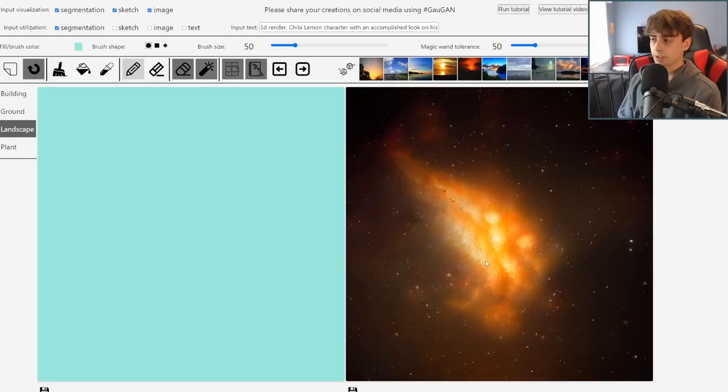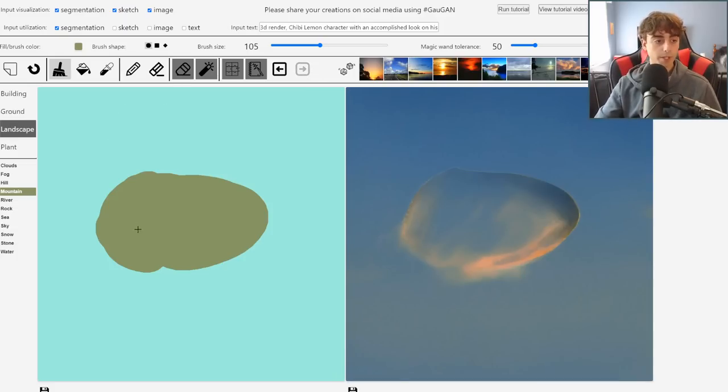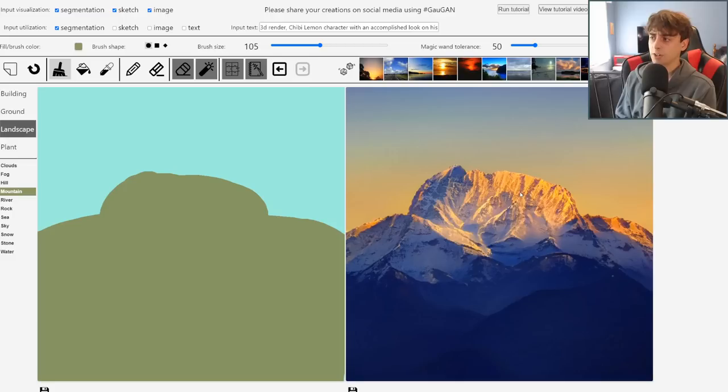This is GauGAN2, developed by NVIDIA. It's an image generation AI similar to Meta's Make-A-Scene. Essentially, I can pick between various different forms of stone, snow, sky, or rock and then draw them onto the scene. Then I click a button and it generates the scene for me. If I make all of this a mountain and then click the button, it creates a mountain with a sky in the background. It's actually very good at this, but it's not your general text-to-image AI where you do an entire text prompt. So it's at the bottom of the list, but it's an honorable mention.